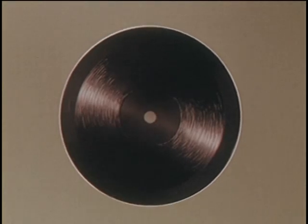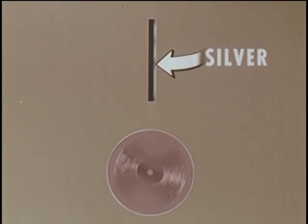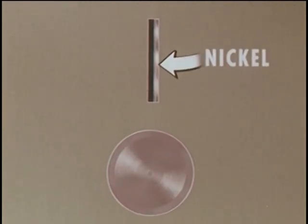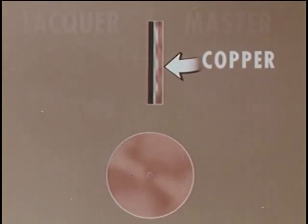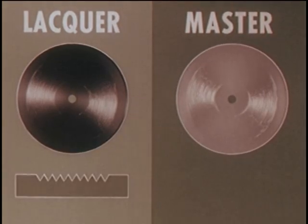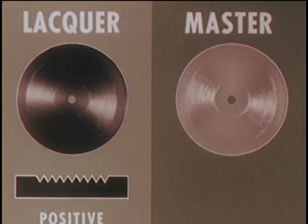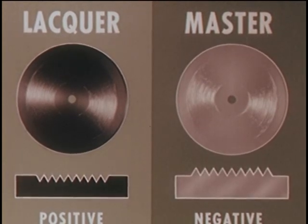We started with the lacquer master. To the face of it, we added first silver, then nickel, then copper, and finally a lot more copper. Then we separate the lacquer from the metal. Now we have both our original lacquer master and a new silver-faced or metal master. The grooves in the lacquer master make it a positive — it can be played. The matching ridges on the metal master make it a negative — it cannot be played. We continue work with the metal master, repeating the gradual metal buildup to make another part. Then, another separation.